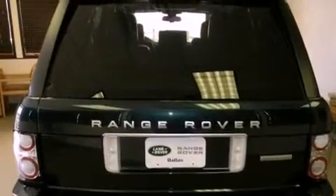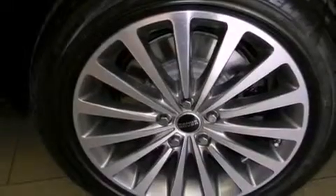Xenon headlights, hill start assist, air conditioning with automatic climate control, and a sunroof enables you to fill the cabin with fresh air at the push of a button.